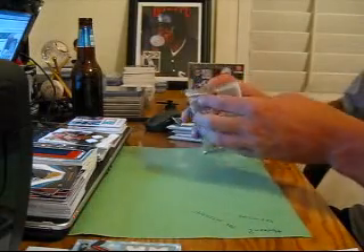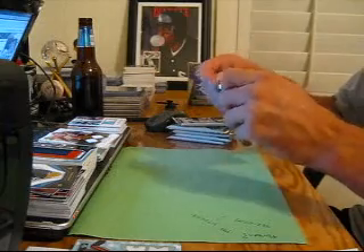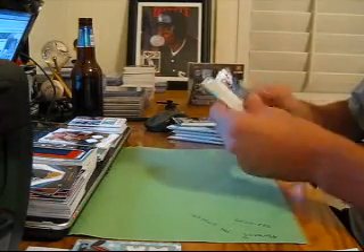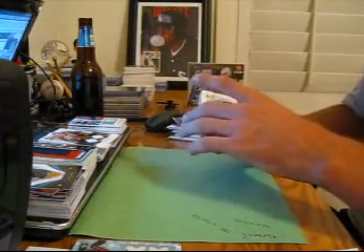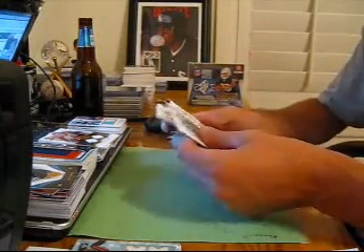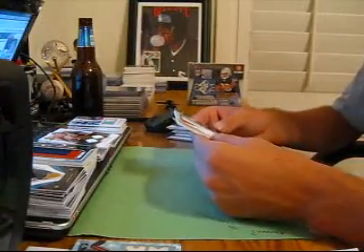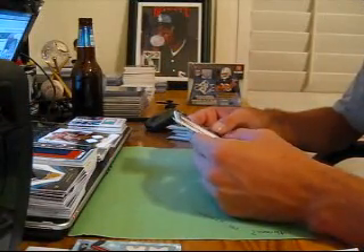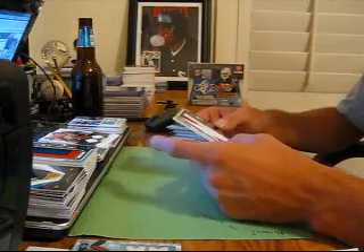Alright, pack 1. Base, base — this will be Threads again. Lundell White, Calvin Johnson, Rex Grossman, Lawrence Maroney. And wow, there you go, that one's a low-numbered one — number 6 out of 9 for the Raiders, Darren McFadden Letterman Otto.